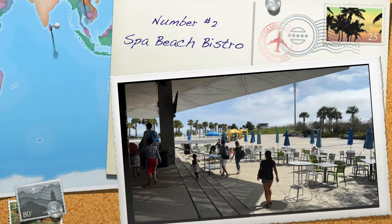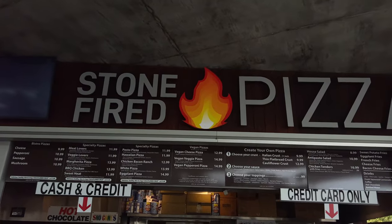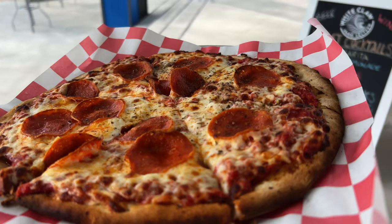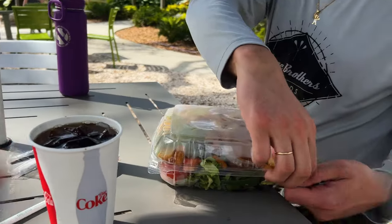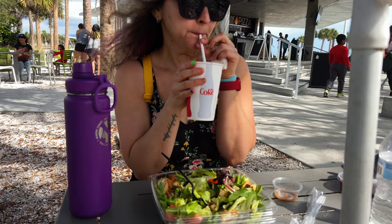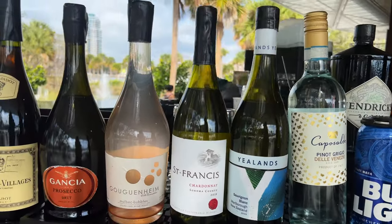Our second recommendation is the Spa Beach Bistro. While it's not technically free, the Bistro has some amazing food. We got to try the Stone Fire pizza, chicken nuggets and fresh made salad. The prices were super affordable. As you can see, the bar is also offering some adult drinks.